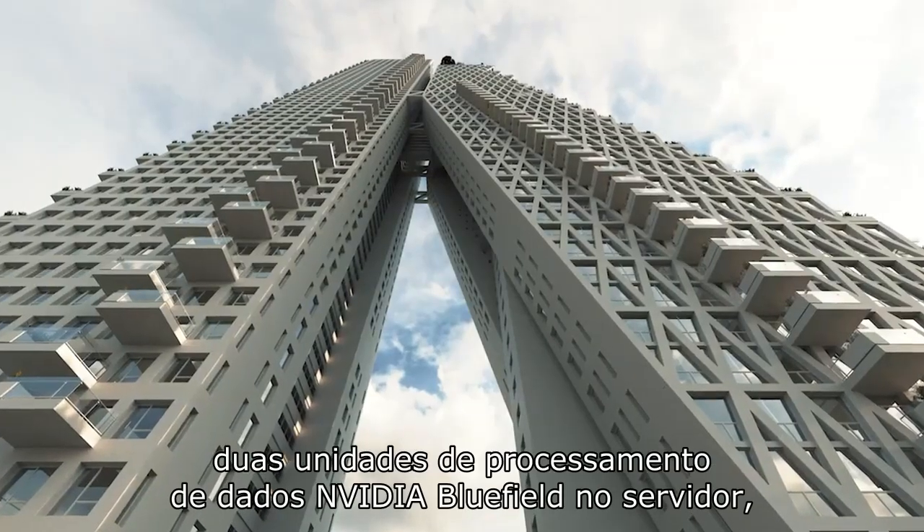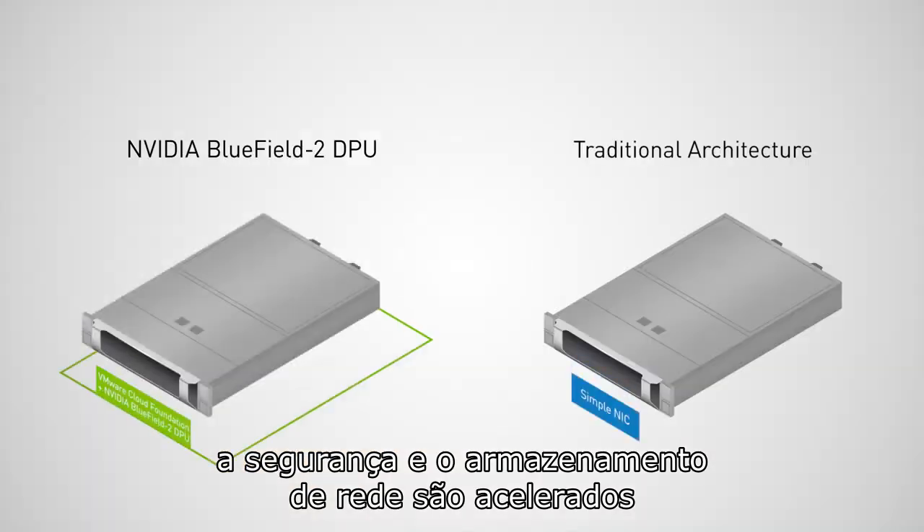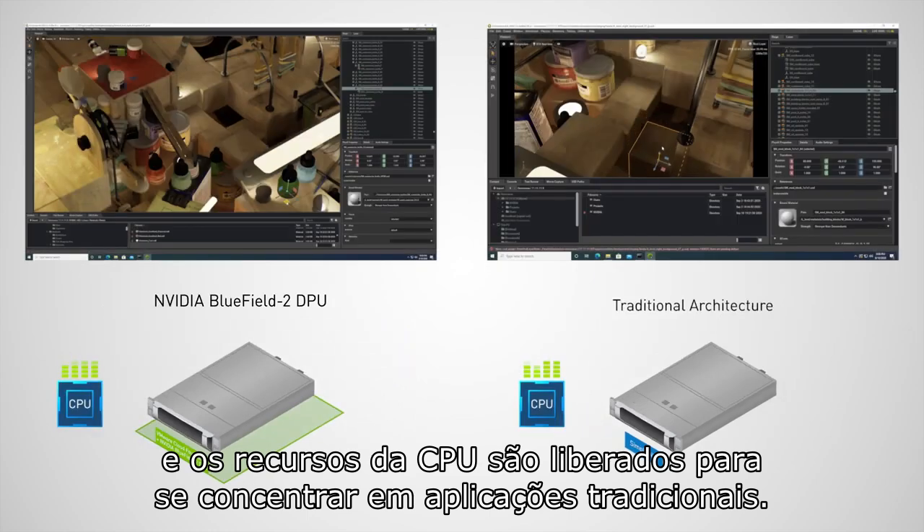With the NVIDIA BlueField-2 data processing unit in the server, network, security, and storage are accelerated and CPU resources are freed up to focus on traditional applications.